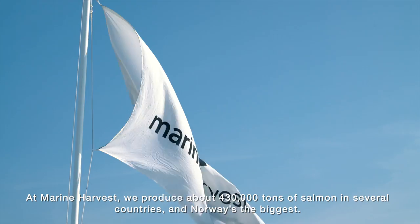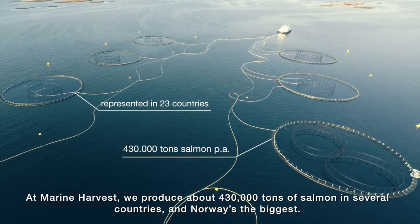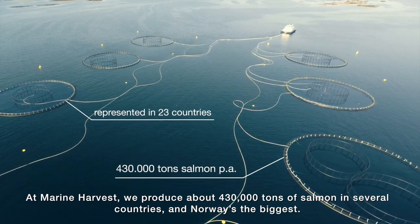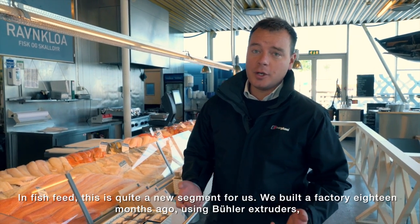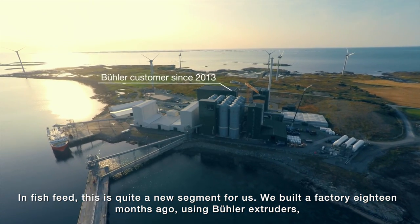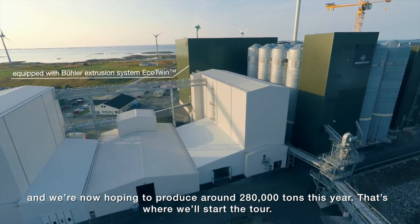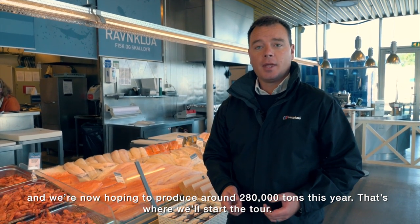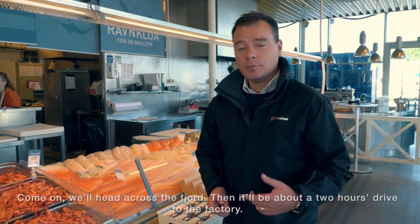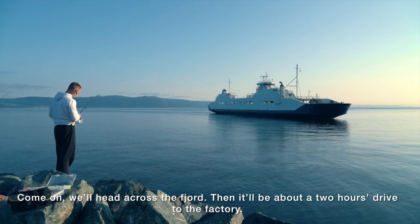In Marine Harvest we produce around 430,000 tons of salmon in several countries — Norway is the biggest. Fish feed is quite a new segment for us; we built a factory 18 months ago using Bühler extruders. We're now hoping to produce around 280,000 tons this year, and that's where we'll start the tour. We'll head across the fjord — it's about two hours' drive to the factory.